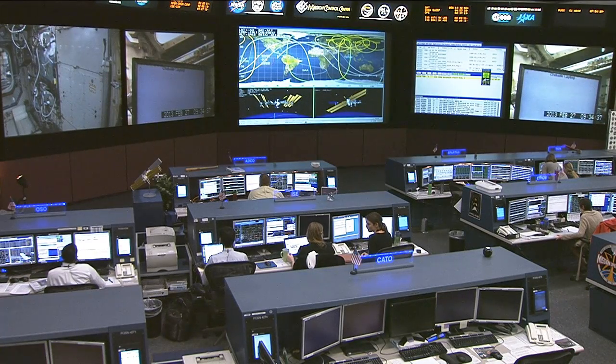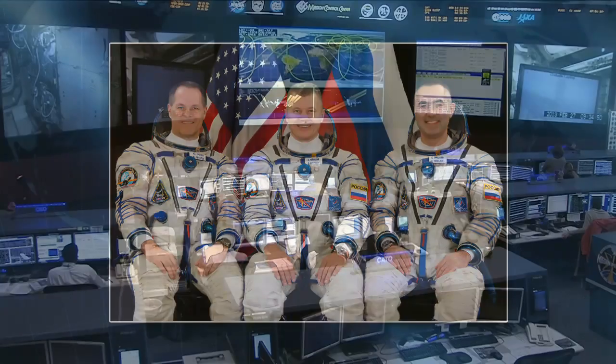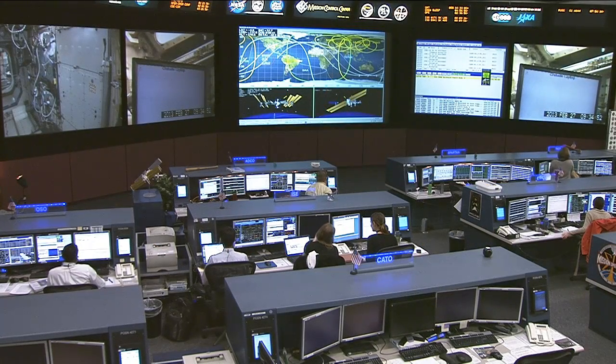Ford, Hadfield and Marshburn will be enjoying some off-duty time on Thursday and Friday while they finish packing return items and get in some final training flying the Canadarm2 before they go to work this weekend — a busy weekend of operations with the latest visitor to the International Space Station.